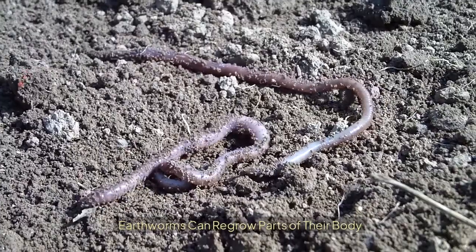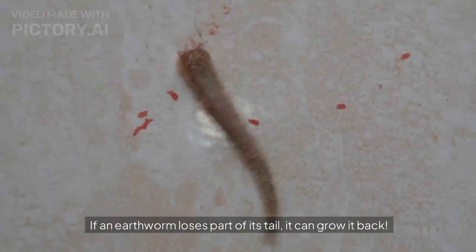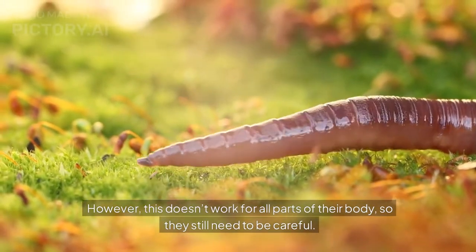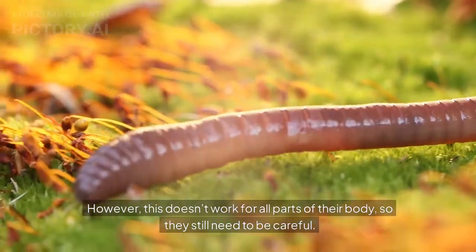Earthworms can regrow parts of their body. If an earthworm loses part of its tail, it can grow it back. However, this doesn't work for all parts of their body, so they still need to be careful.